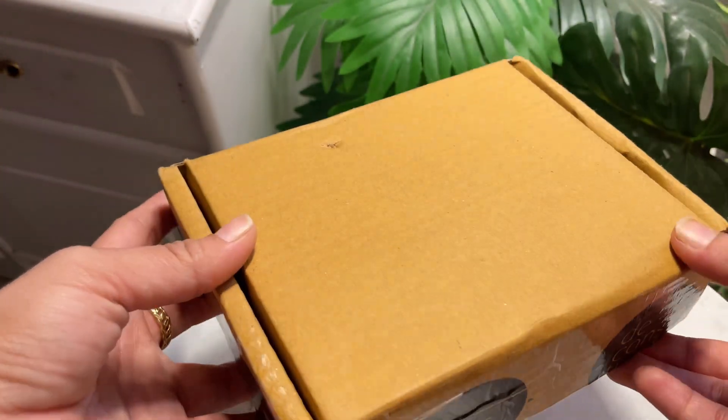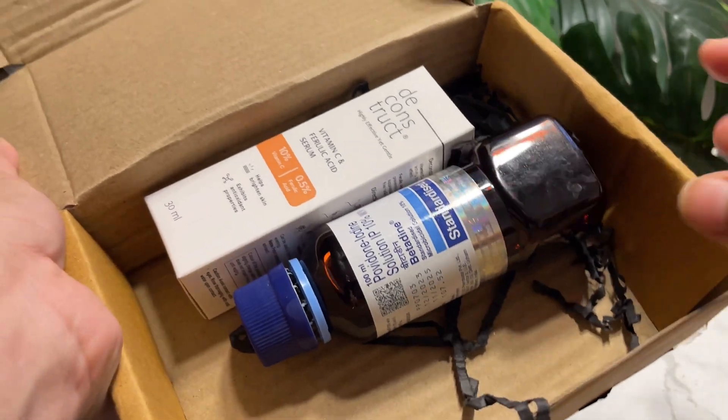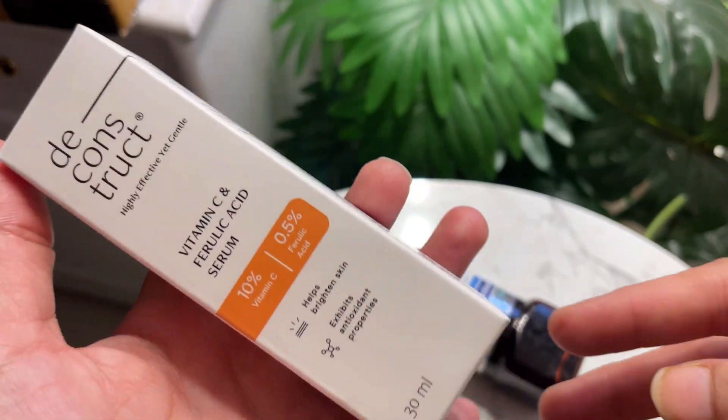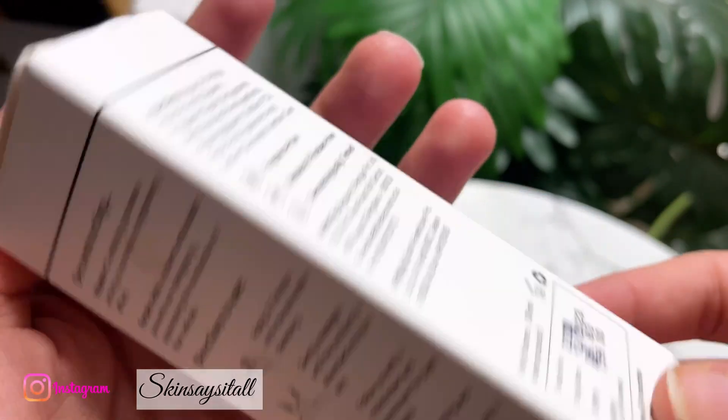Let's start with the unboxing. This is a Deconstruct packaging. I have here a betadine solution to perform the experiment, and then the vitamin C serum. This serum has 10% vitamin C concentration plus 0.5% ferulic acid.